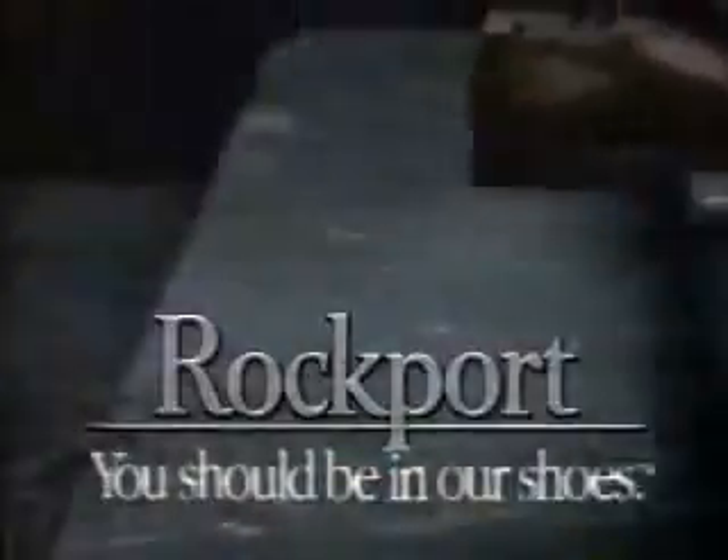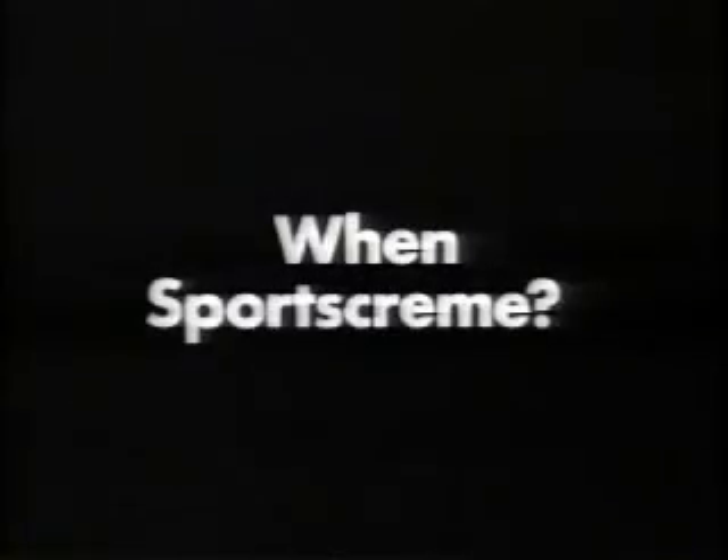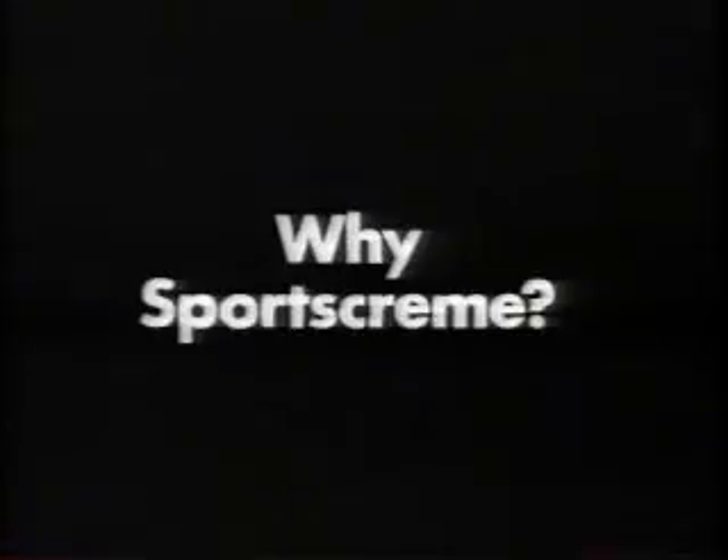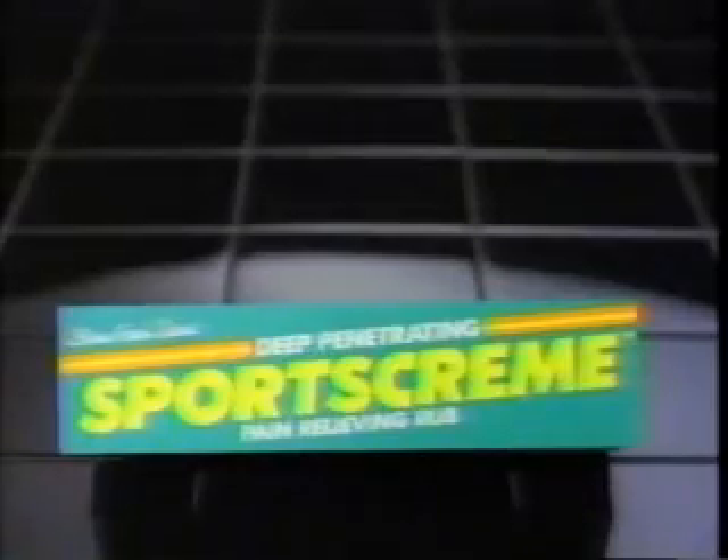Rockboard — you should be in our shoes. When arms are sore, when legs ache, when muscles hurt — why sports cream? Massaging sports cream in brings fast pain relief with no medicine smell, no odor. Why sports cream? Because it works.